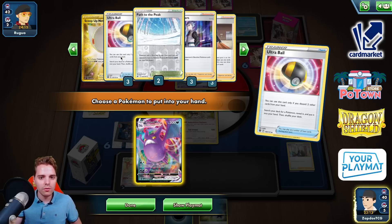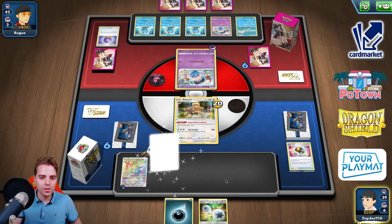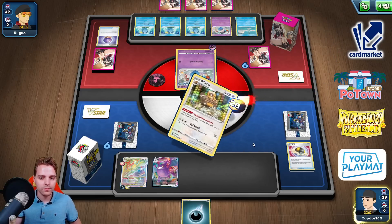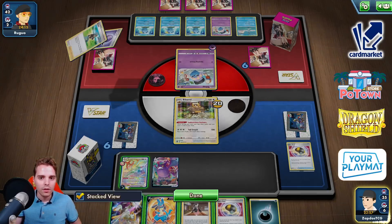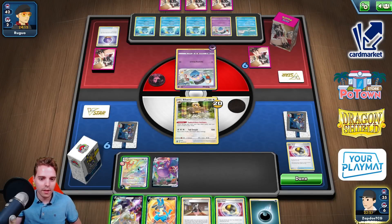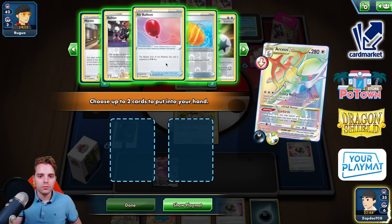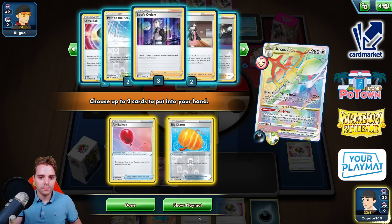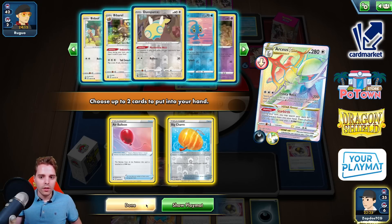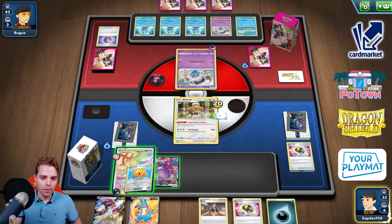Switch out — we have Scoop Up Net and Air Balloon. Could it be even better? We have Crobat V-Max and DTE. We're gonna be drawing some cards with Bibarel first. Marnie already! We could Marnie them into oblivion — they only have three cards. Maybe we Marnie next turn. We Star Birth, find Air Balloon and Big Charm. We have Ultra Balls to get one-prized Pokémon down as well. Air Balloon onto the Bibarel, Big Charm onto the Arceus. We will retreat and get rid of the Pokémon we don't need.